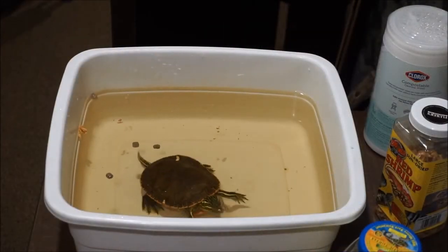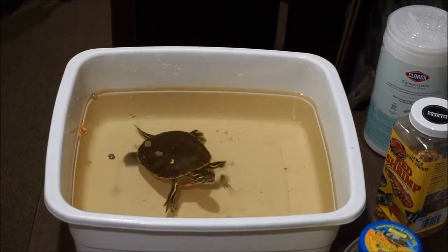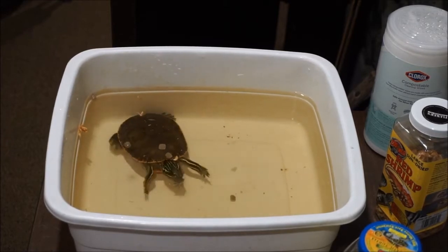Chomp! The cricket's fighting back — oh no! We got him.